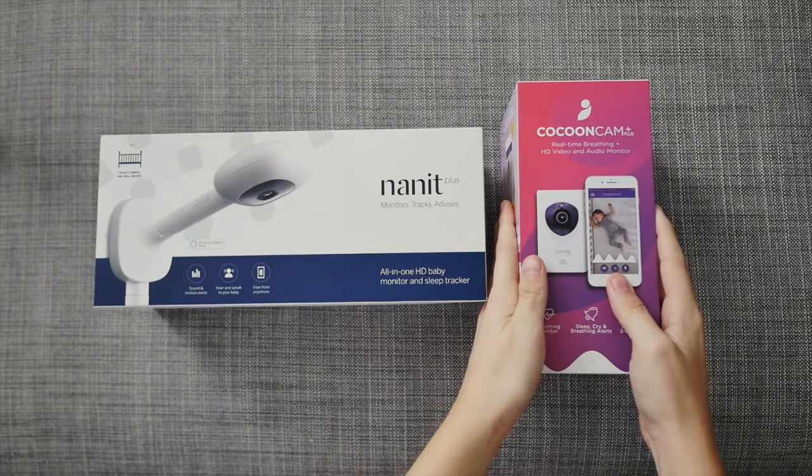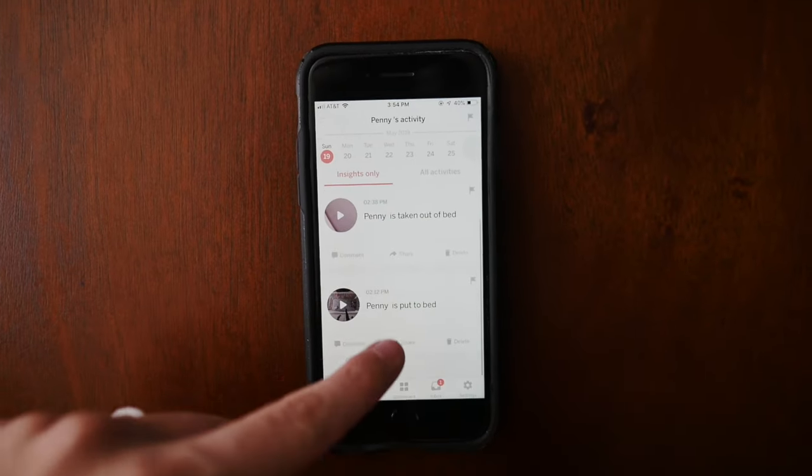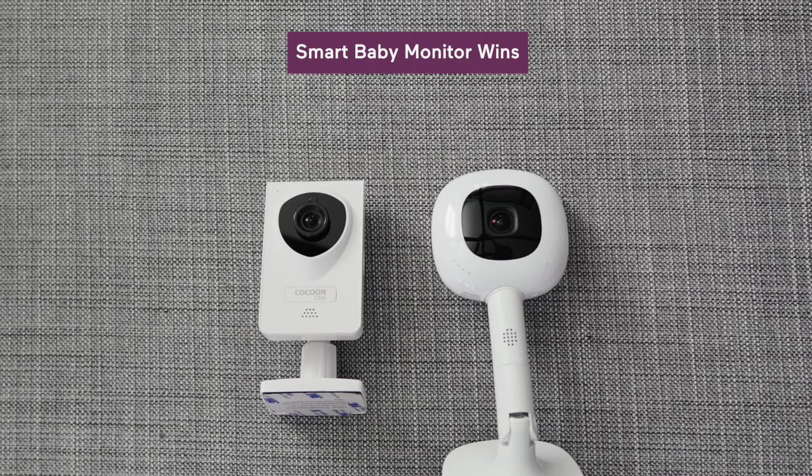Smart baby monitors go way past just hearing and seeing baby — these ones take on things like baby's sleep and breathing, reporting it to you with alerts and analytics. These monitors can get pricey depending on what you want to monitor, and sometimes you may have to have baby wear something to get the readings. With all the different types of smart monitors, there are a few things to keep an eye out for across nearly all of them.